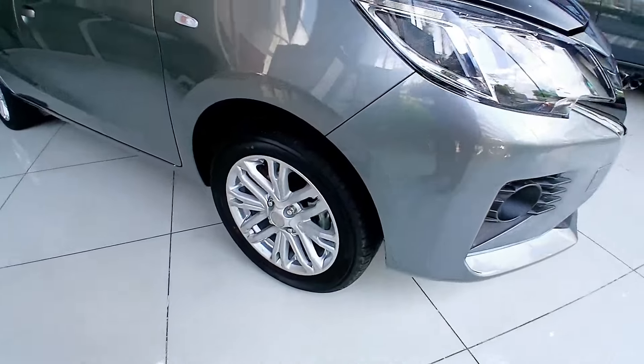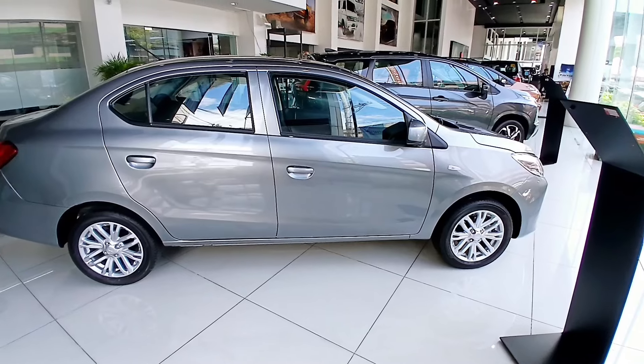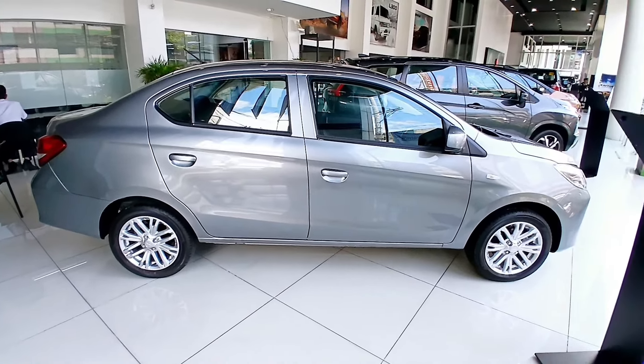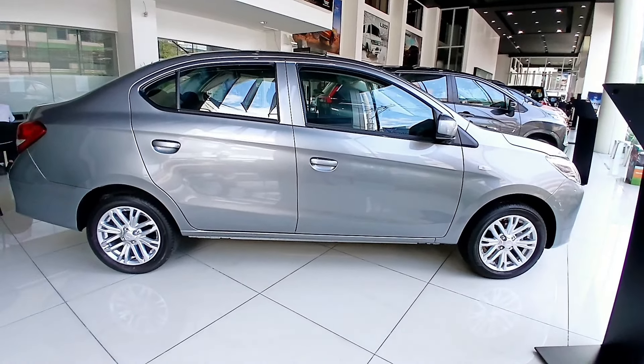15-inch alloy wheels — roll up in style whether driving through streets or in standstill traffic. Aerodynamic design: the body is streamlined to slip smoothly through the air. Reduced drag lowers wind noise and CO2 emissions while raising fuel efficiency and high-speed stability.